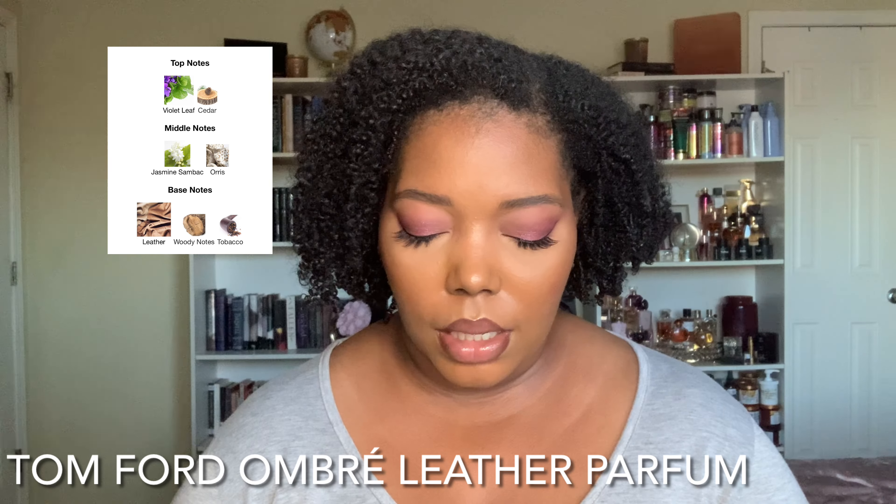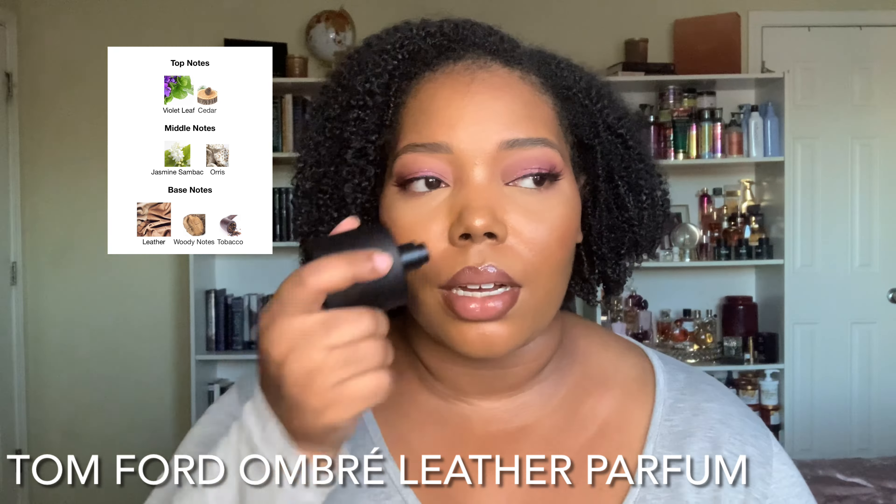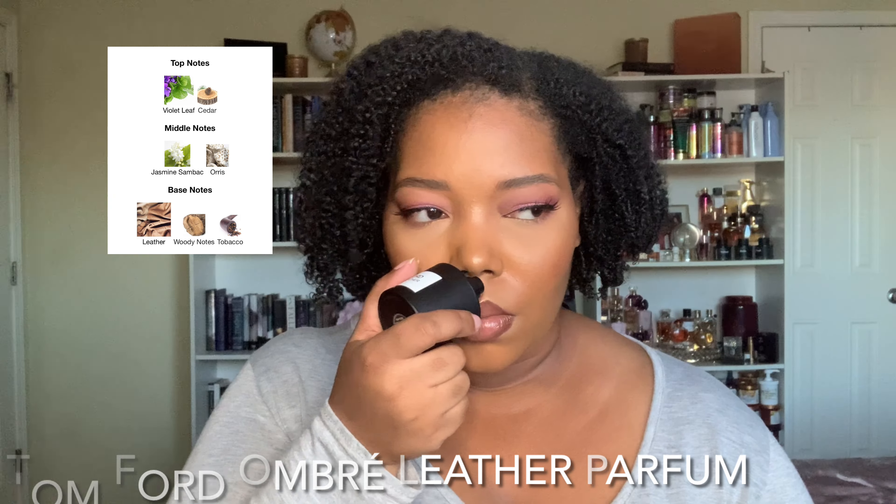Let's start with the one I've had in my collection the longest — that is Tom Ford Ombre Leather. I don't think I ever hauled this. This was sent to me by Tom Ford and I can't believe that, but y'all I'm in love with it. This is a stunning leather and violet fragrance. The notes include leather, violet, and cedarwood. It's a very simple composition but so luxe and plush.